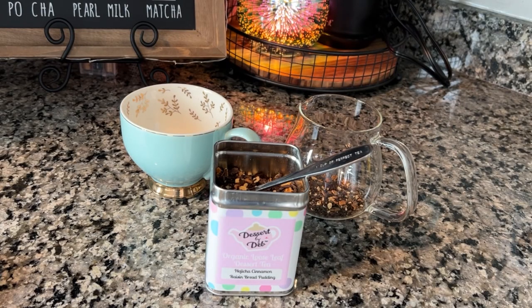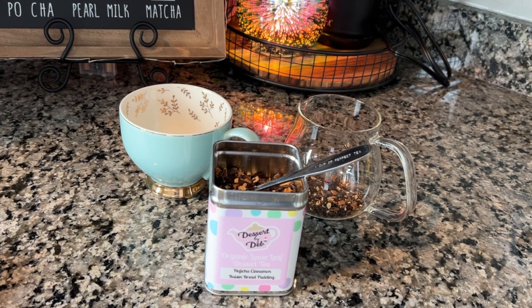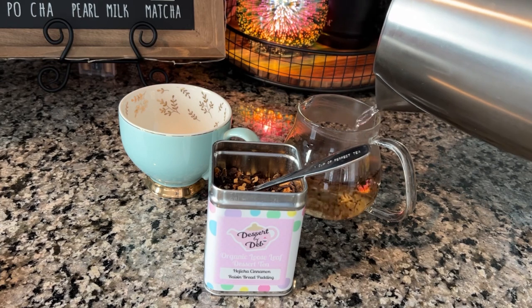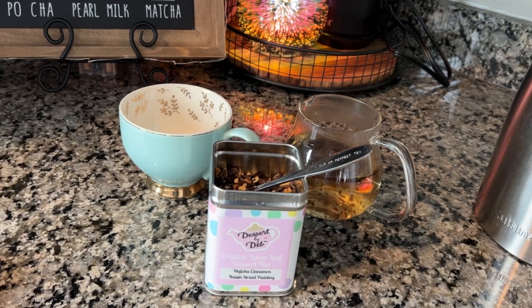I just finished shoveling a few inches of snow and I need something a little warmer, so I'm going to have some of this hojicha cinnamon raisin bread pudding tea from Dessert by Deb. This is a roasted green tea and it's got delicious raisins and cinnamon and it is super yummy. I'm going to have a cup of this and then I'm going to have my protein shake with fruits and/or veggies for breakfast to get me going.